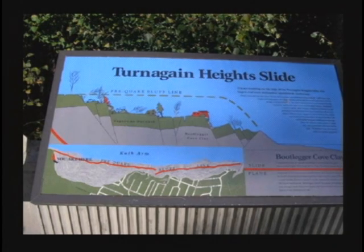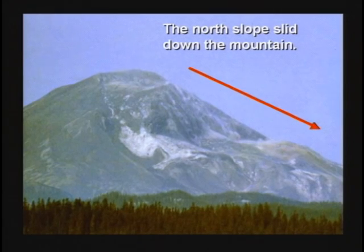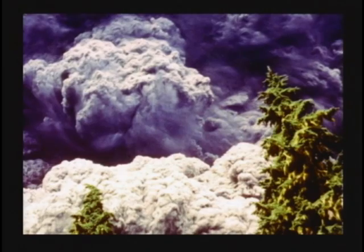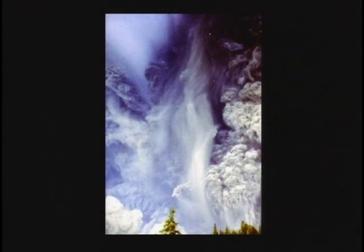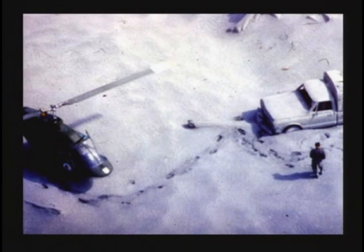When Mount St. Helens blew its top, the whole north side of the mountain slid down into the valley. My sister lived up near there when it happened. The whole top of the mountain slid off to the side, uncorked the volcano, and steam and ash came shooting out at about 100 miles an hour. This ash cloud covered the countryside — my sister got about six inches in her yard. Sixty-some people died, and some of the ash landed in New York City, with most landing in the pattern shown on this map.